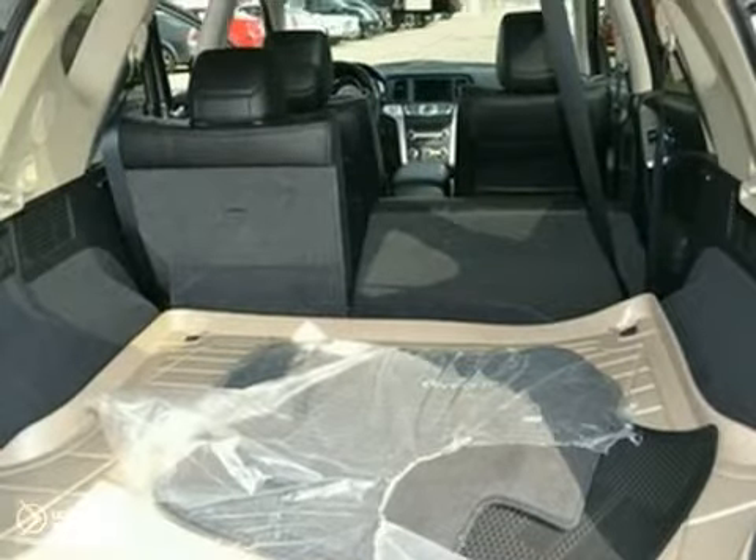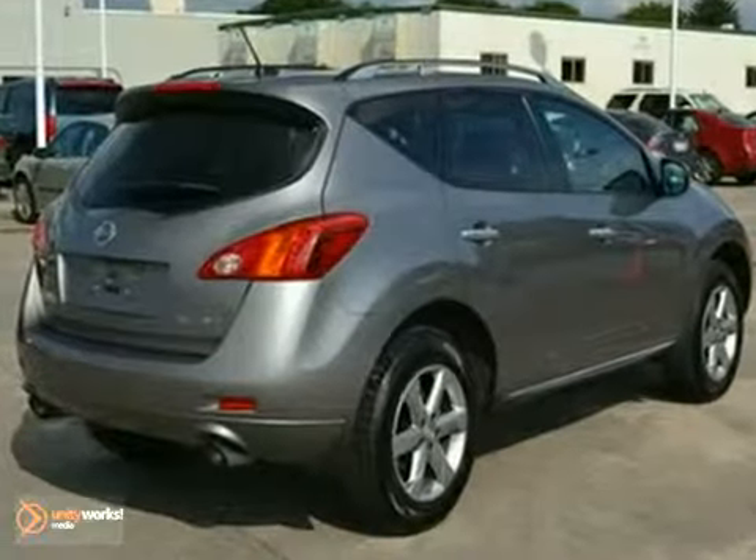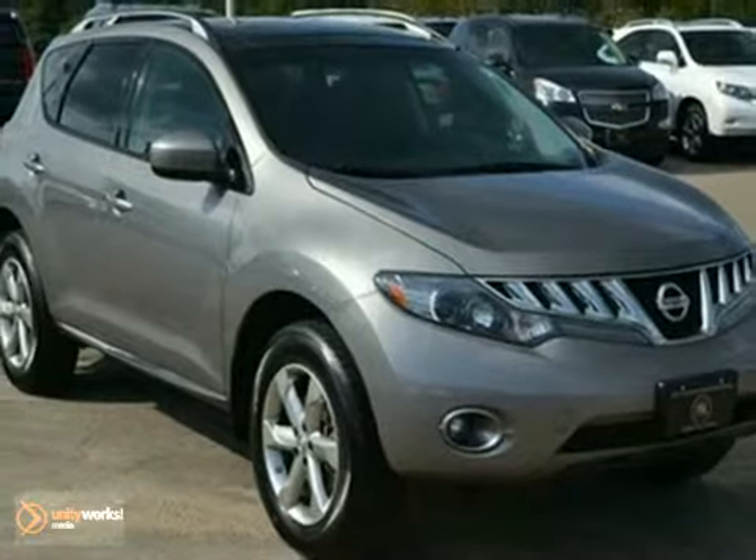Don't wait, get your best deal today. Contact us online now or call us to confirm availability and schedule your test drive.